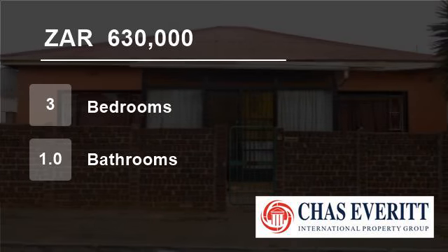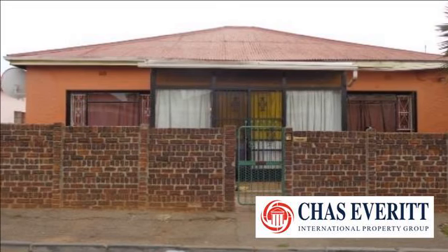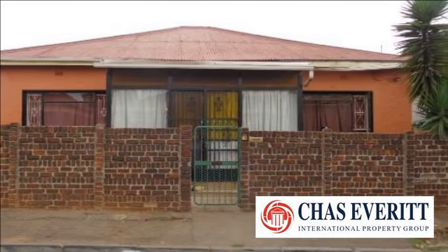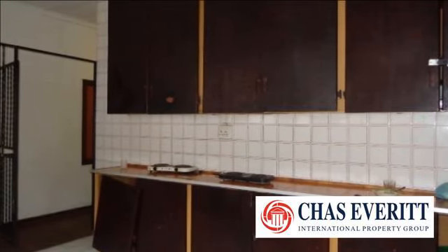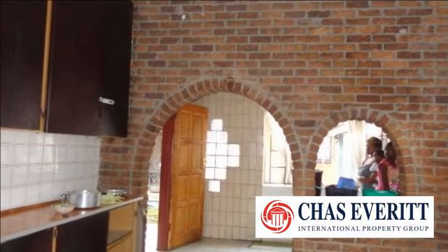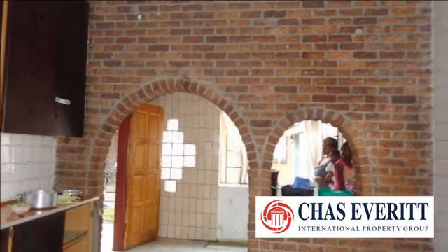Welcome to this three-bedroom house for sale in Malvern, Johannesburg, South Africa for R630,000. This house needs a little bit of TLC — home potential for investors with monthly income of R11,000, situated in the very busy business area in Malvern, Johannesburg.